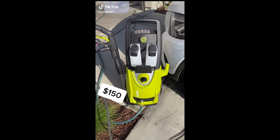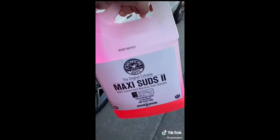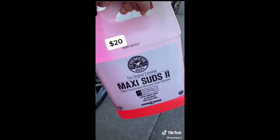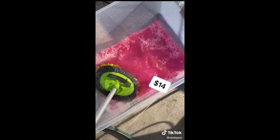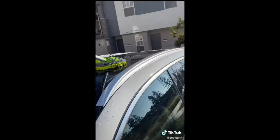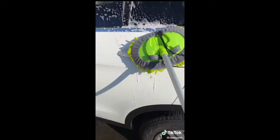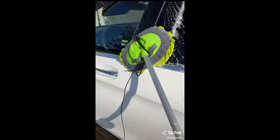This high-pressure washer comes with five different levels of pressure, making it really easy to hose down a car. This Maxi Suds car wash soap removes dirt without stripping the wax. This microfiber car wash mop helps reach spots that are hard to get to and makes washing the car so much faster — and you can always detach the mop head to do a hand wash.